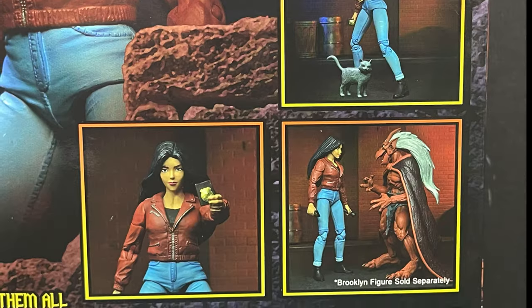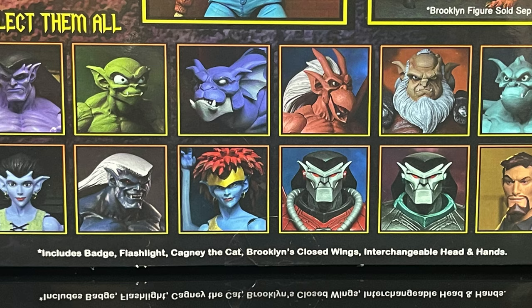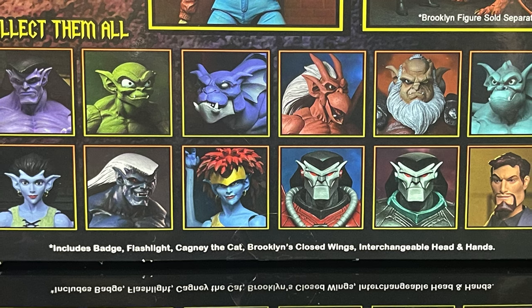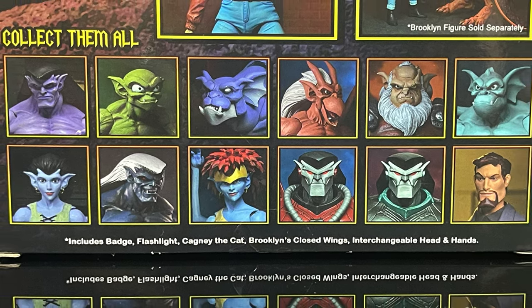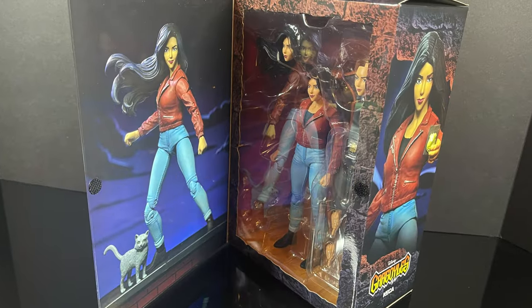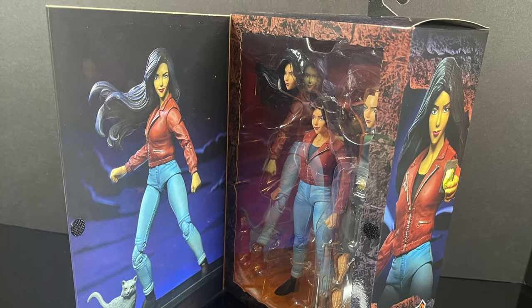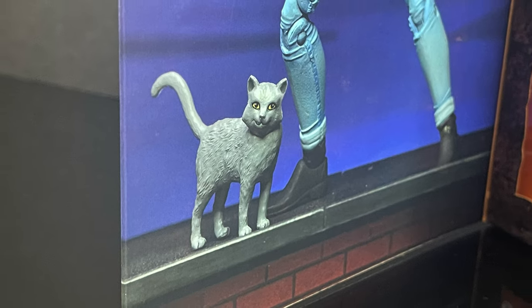I do wish they would change the blurbs once in a while, but nice photos, and you get photos of every single character that basically has been released. I'm still waiting on Lexington and, of course, the two Xanatos's, and then I'll be caught up. On the inside of the box, with a little flappy window, you get to see Elisa Maza and Cagney — good old Cagney the cat, he's there too.